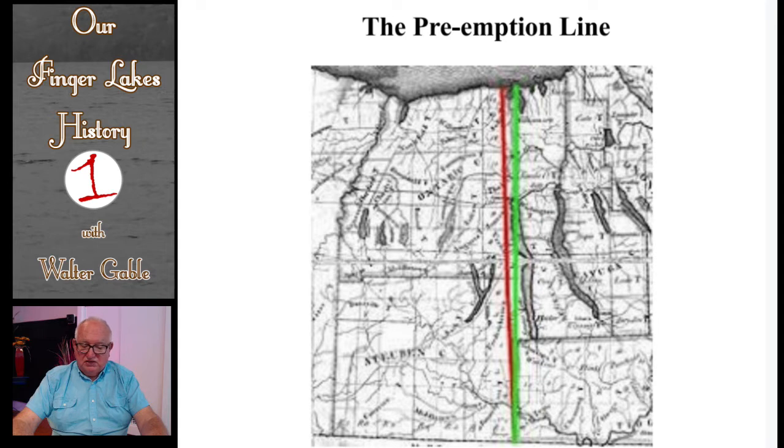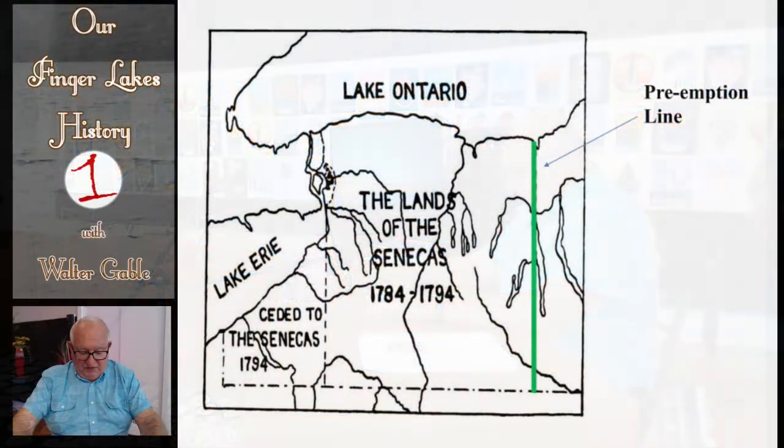Prior to the Treaty of Hartford in 1786, the states of New York and Massachusetts both claimed lands west of Seneca Lake. But in that treaty, their differences were resolved by giving Massachusetts the right to the lands in western New York west of a line to be surveyed, the line to become known as the preemption line. That survey line or preemption line was because Massachusetts was given preemptive or first chance rights to negotiate with the Iroquois Indians in these lands. As the map shows, these lands west of the preemption line were the lands of the Seneca Iroquois. The Commonwealth of Massachusetts would have to negotiate with the Senecas to acquire full rights to these lands, or Massachusetts could sell its preemptive rights to someone else.